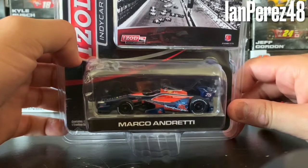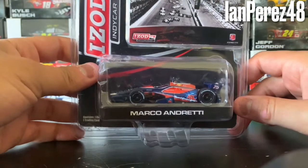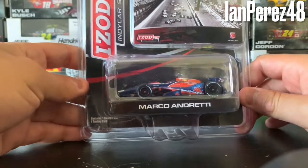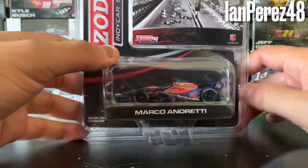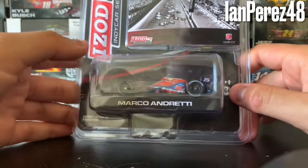I got this piece of beauty for $9.99 with free shipping on eBay. It was the only one available, so I had to get it. Let's review the box real quick — there's the diecast, Marco Andretti, 8+ years old, 1:64 scale.